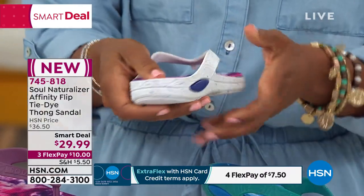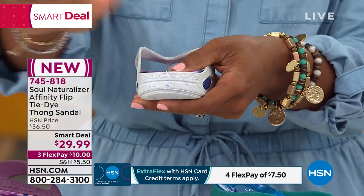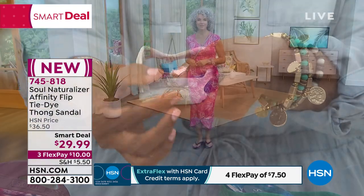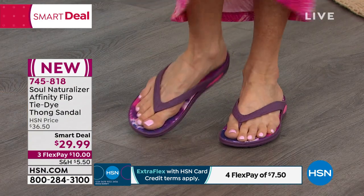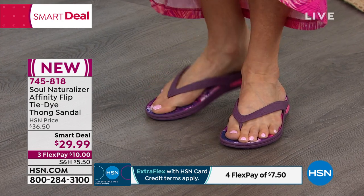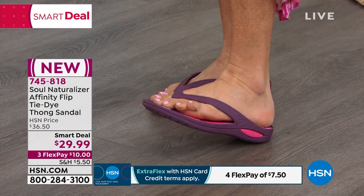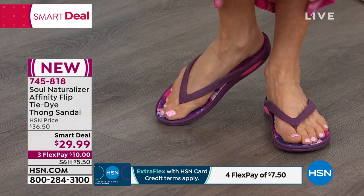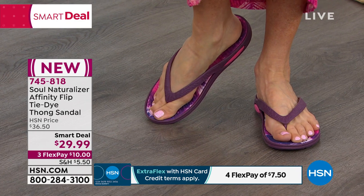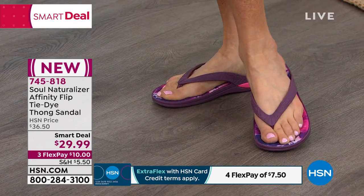How many times have you seen a traditional old flip-flop where the heel is worn down to nothing because it didn't start off at much? With these, you've got a lot of build-up, a lot of design for the insole and outsole and the whole construction of the shoe itself. And you're thinking, wait a minute — I paid $10 on FlexPay to get these home and they feel like a million bucks.